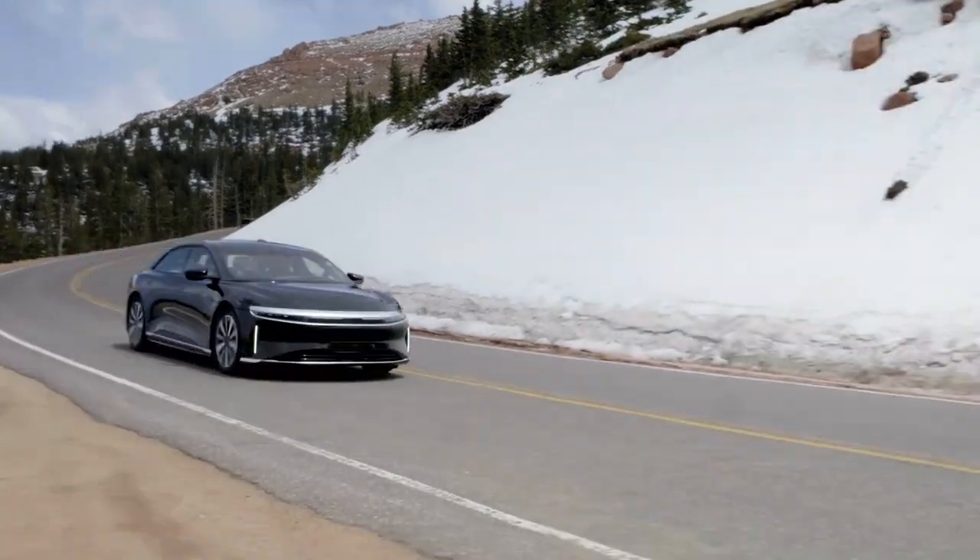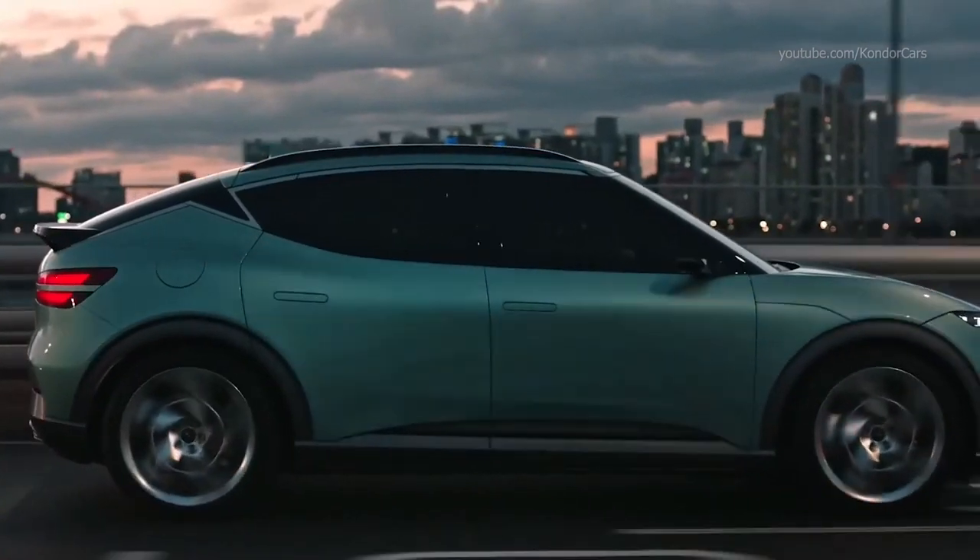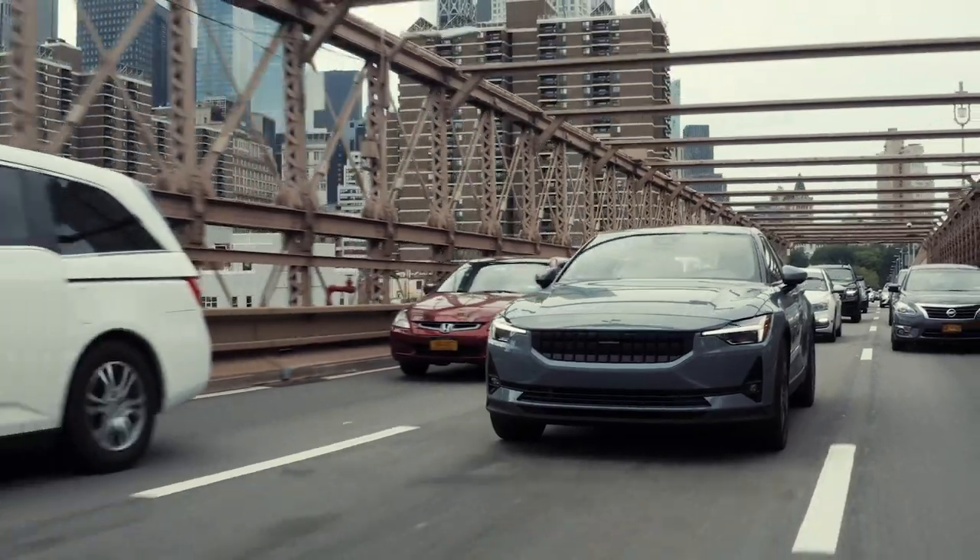On today's show: Lucid Air begins production of its Dream Series, Genesis GV60, and let's talk about Polestar 2 and Australian pricing.